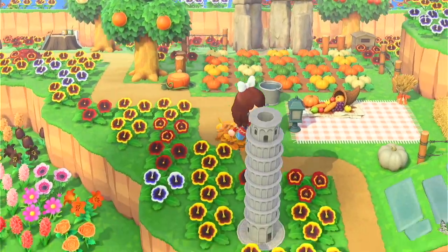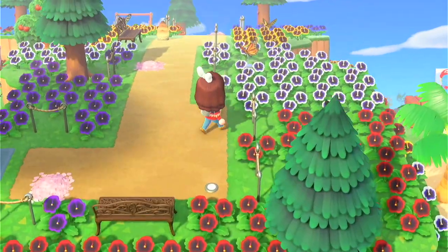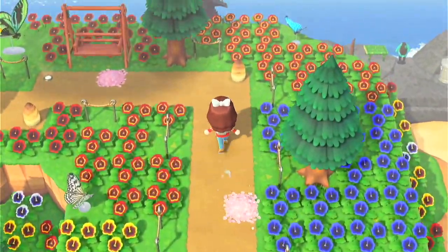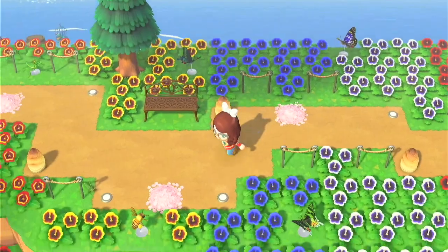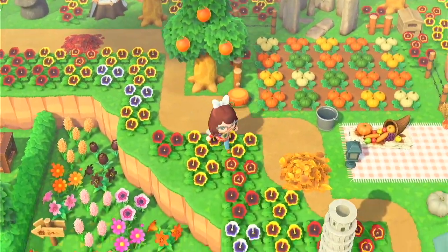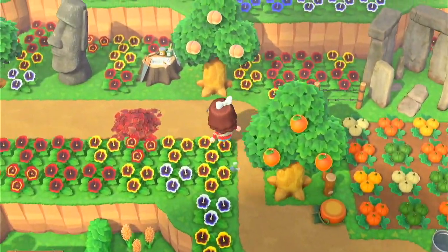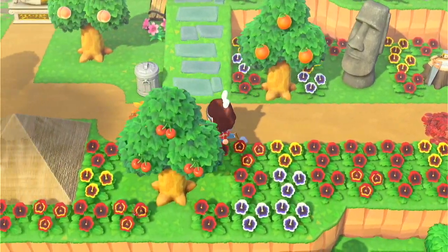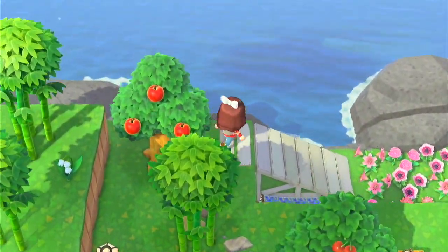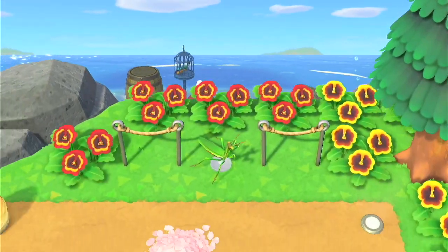Moving on up here, we got a little botanical garden with little butterfly models and rainbow flowers everywhere — it is very pretty. We got into the cherry blossoms, which is mandatory. And along the path here we got little trinkets from Gulliver, such as the Tower of Pisa, the Easter Island head, the pyramids. A little sitting area over here, and then this ramp goes to my secret beach, which is where Red likes to come and bring me his treasures.